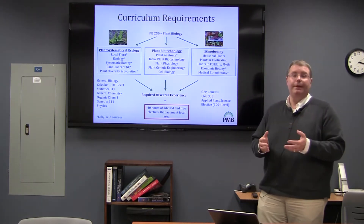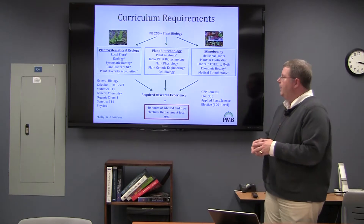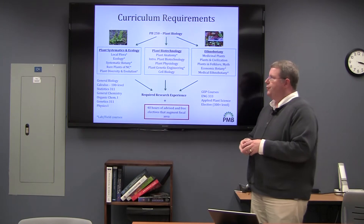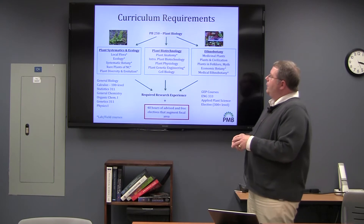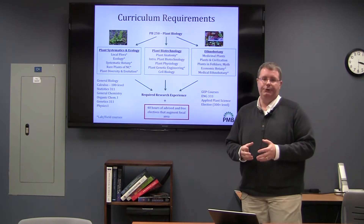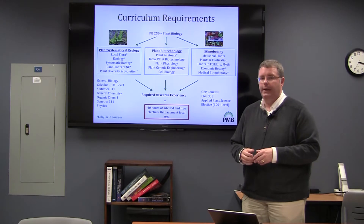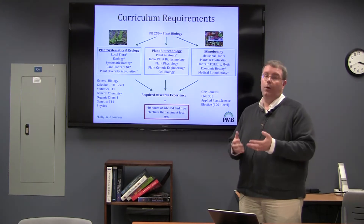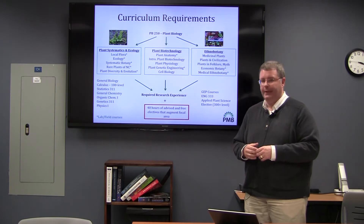Plant biology being flexible, the curriculum is by its very nature set up like that. What I have on the screen here is a general layout of how the curriculum is structured, and this information is also available on our departmental website. All students who come into plant biology, no matter what their interests are, take general plant biology — this is PB250. The prerequisites for PB250 are BIO 181 and 183. After taking PB250, or in some cases before or while taking it, students can start to take courses in any number of different specialty areas within the major.